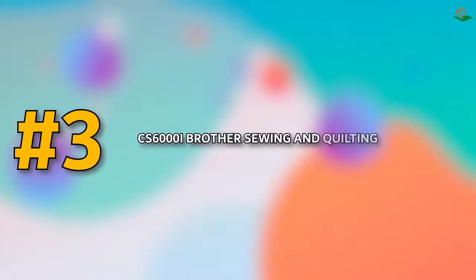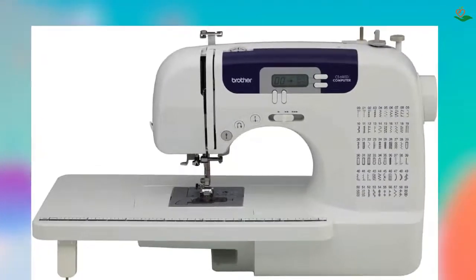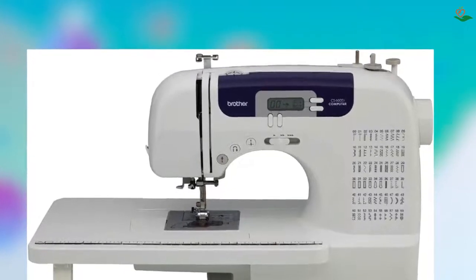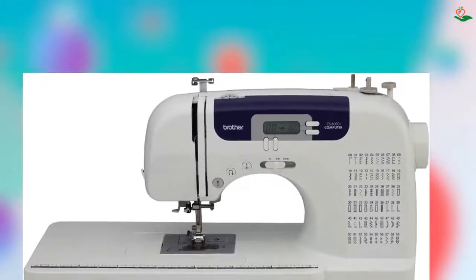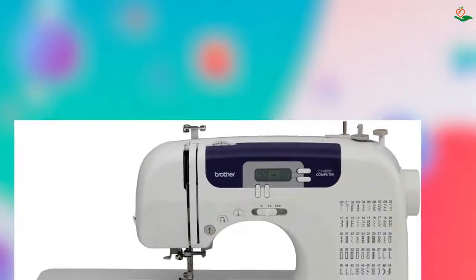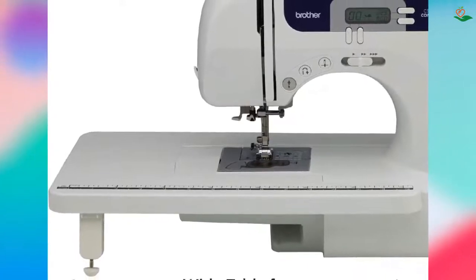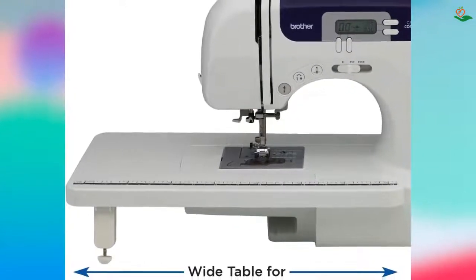Number three: Brother CS6000i Sewing and Quilting Machine. The Brother CS6000i is a versatile and easy-to-use sewing and quilting machine that is perfect for a variety of sewing projects. With 60 built-in stitches including decorative stitches and seven styles of auto-size buttonholes, the CS6000i has the perfect stitch for any project.